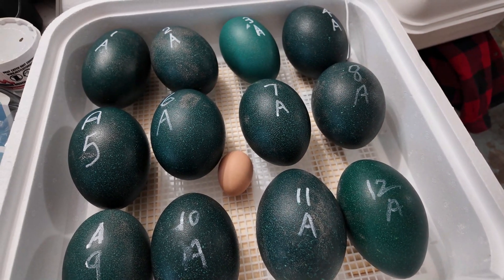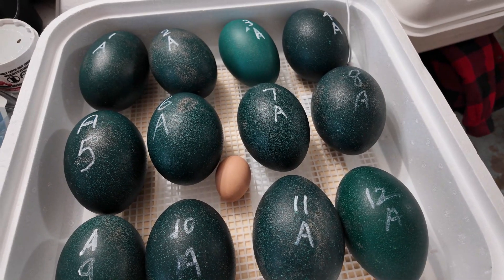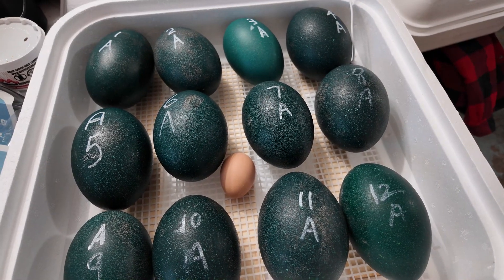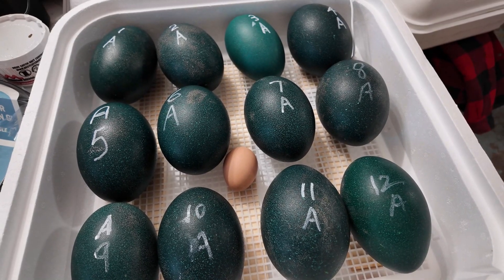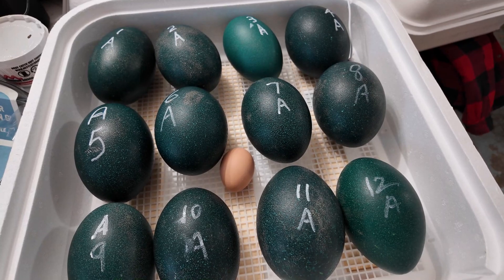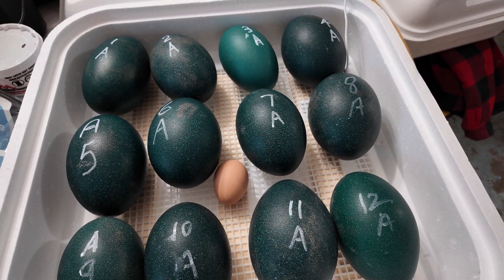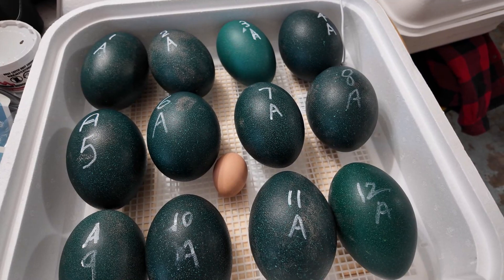Today is January 18th, 2023, and I'm starting to incubate 12 emu eggs. I put a chicken egg inside the incubator so you can get a sense of how big the emu eggs are by comparison — and that's a large chicken egg, by the way. Today is day one, and it will take the eggs roughly 50 days to hatch. I'll be doing a weekly update of what I'm doing.